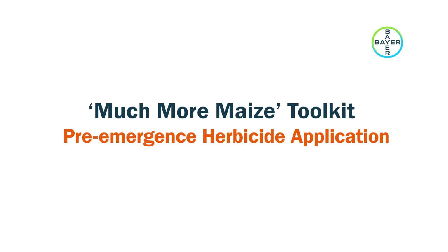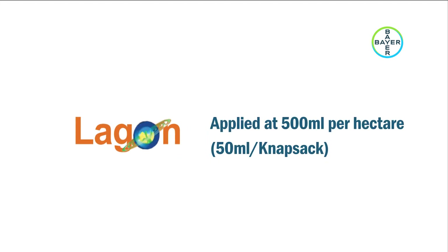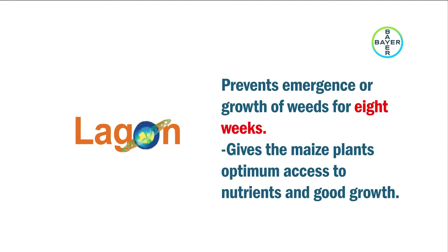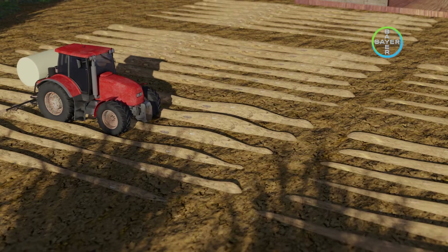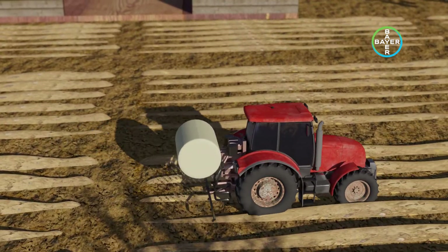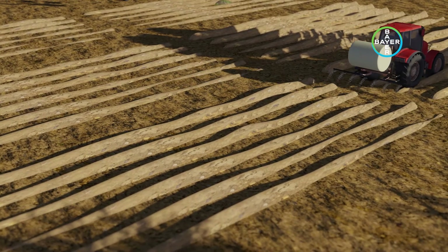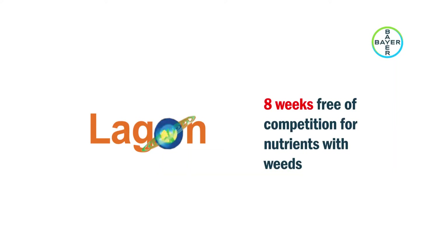Pre-emergence Herbicide Application: After planting, farmer John applied Lagon at 500 ml per hectare — that is 50 ml per knapsack — to prevent the emergence or growth of weeds for 8 weeks, thereby giving the maize plant optimum access to nutrients and good growth. Lagon is a selective pre-emergence herbicide designed for maize to effectively suppress weed emergence. It protected John's field, and for at least 8 weeks, John did not have to worry about weeds competing for nutrients with his maize plants.